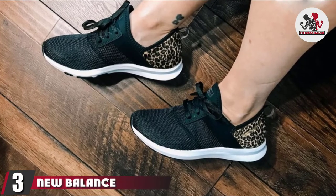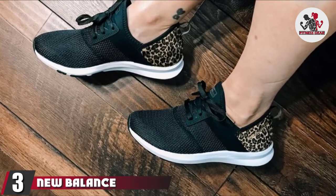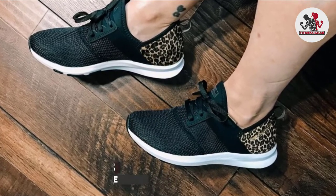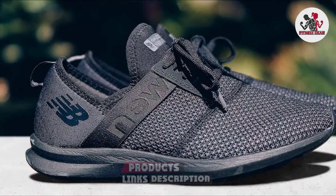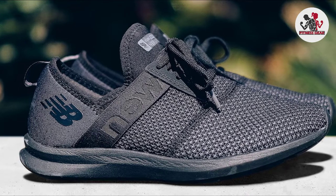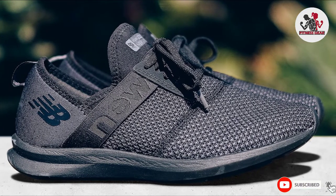The number three position is held by the New Balance Women's FuelCore Nergize sneaker. This New Balance cross trainer is both easy for slipping on and off your feet, and is great for those who need arch support. Basically, you can wear these sleek, comfy shoes through all of your training needs without your feet feeling achy.